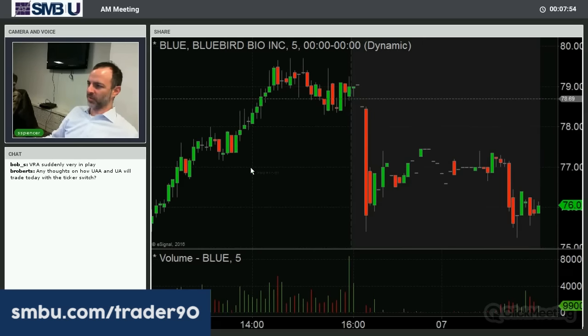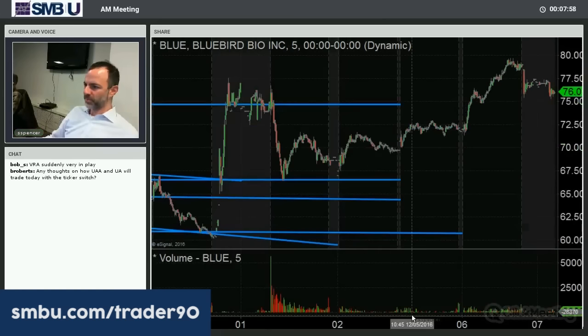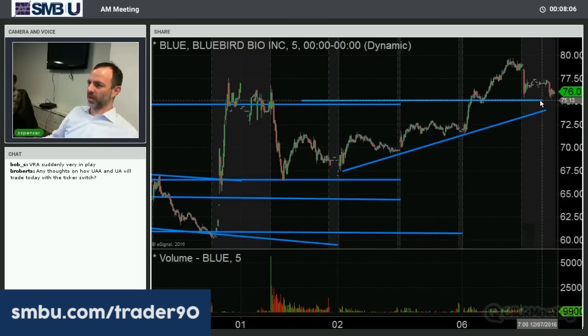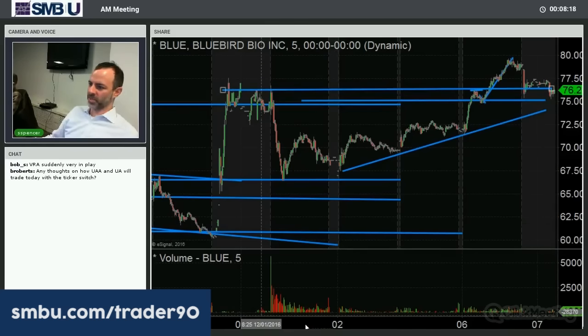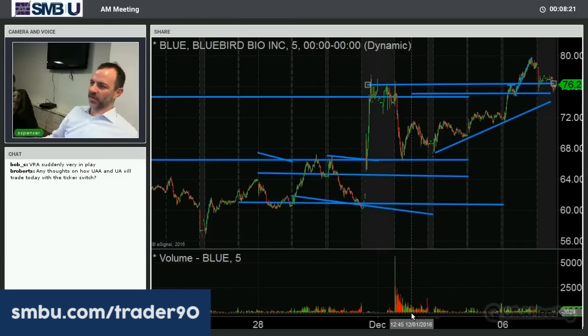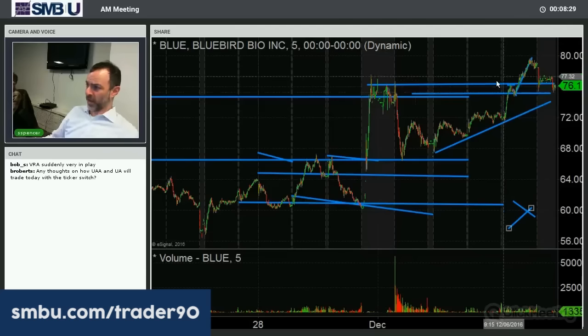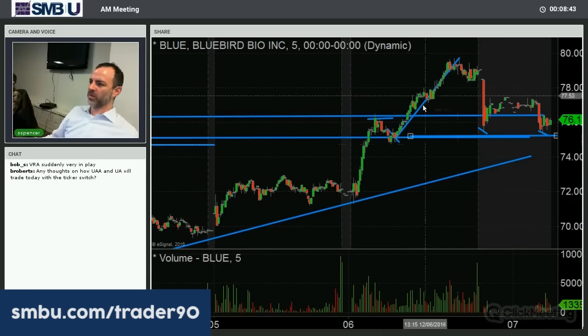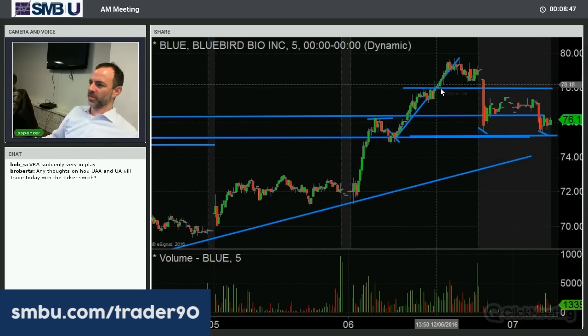Blue — this is one from last week. They gapped to 75, sold at long-term resistance, were accumulated in the next few days, accelerated yesterday when it got above 75, came back and retested it, and then had a second leg to almost 80. They did a spot secondary at 76. It's pretty bullish that the stock ran up that much and they can still price the secondary at 76. We've seen on other secondaries after a run-up that they priced way down and the stocks got crushed — the fact that they priced high after a run-up is bullish.